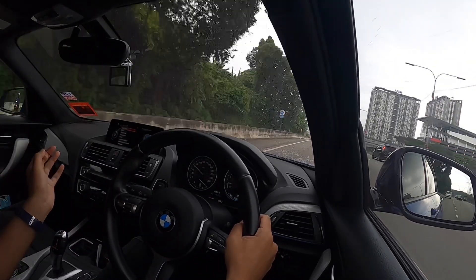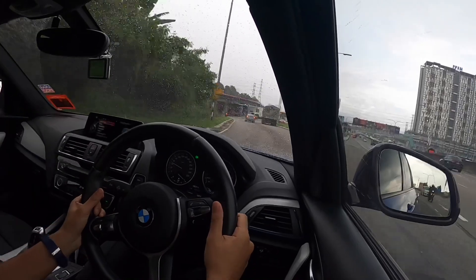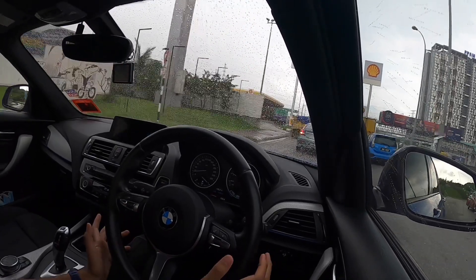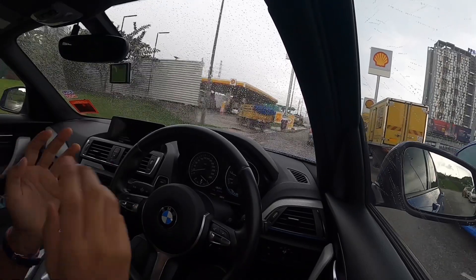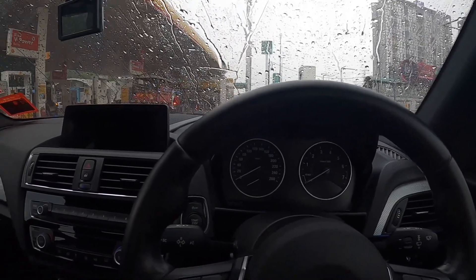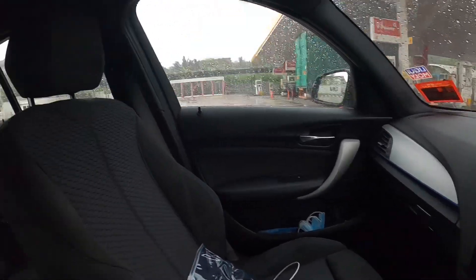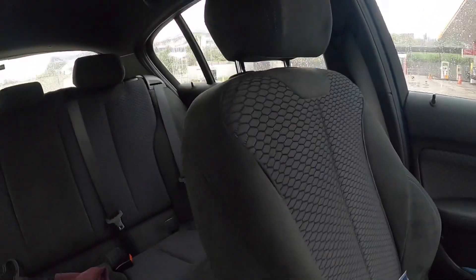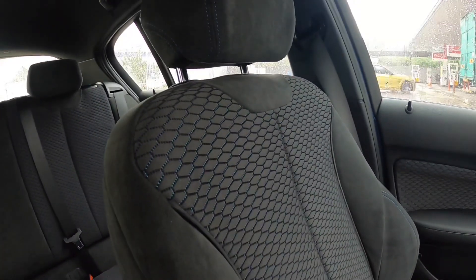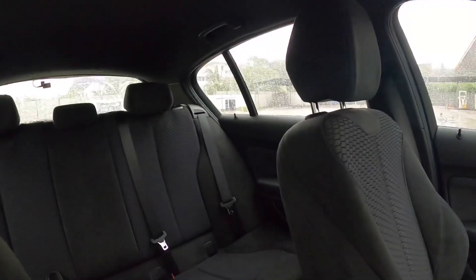The interior is awesome. I love the Alcantara fabric seats. While waiting for my friends I've turned off the engine — here's a quick look at the interior of the 120i M Sport. I just love the Alcantara seat here with the blue honeycomb trim. It makes the car look so nice and sexy inside. You really feel like you're in a very premium sports hatchback.